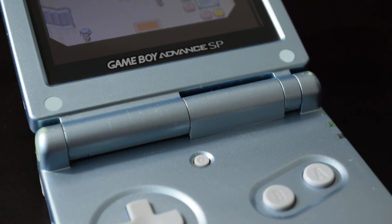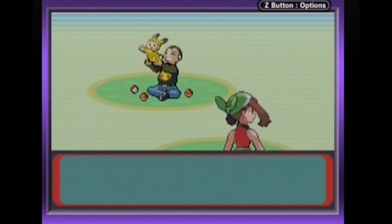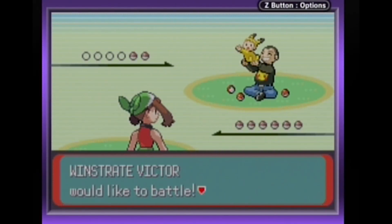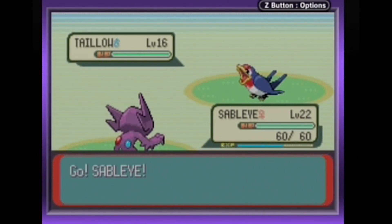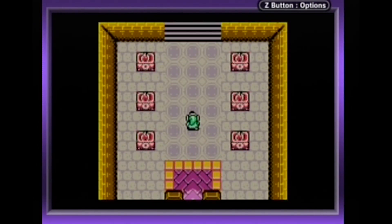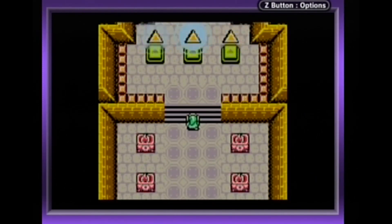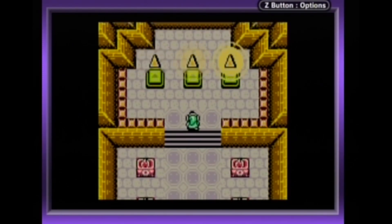The Game Boy Advance added extra L and R buttons and had more sound and graphical capabilities than its predecessors. The cartridges became a bit smaller too, but the best thing about the GBA is the fact that it's fully backwards compatible with Game Boy and Game Boy Color games, at least licensed ones. With a GBA, you can play almost two decades worth of games, and in addition to that, some iconic NES and SNES games were remade for the system as well.